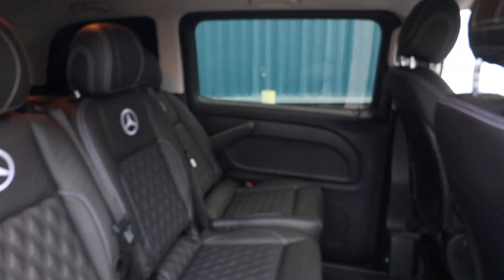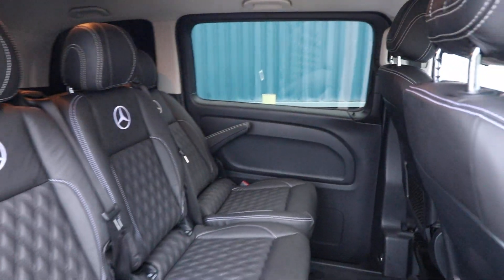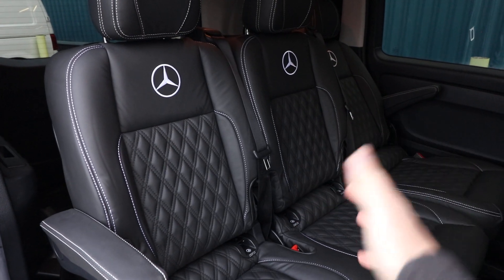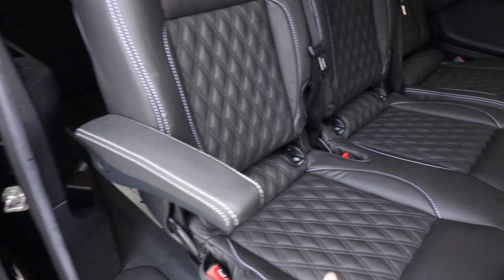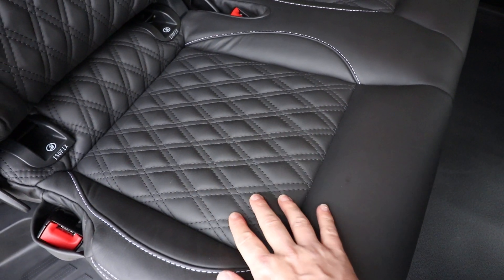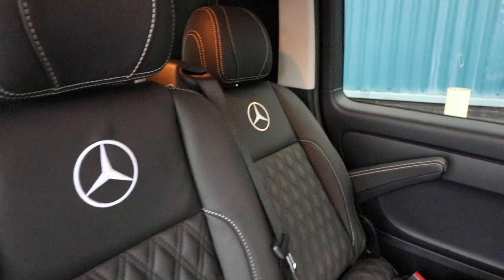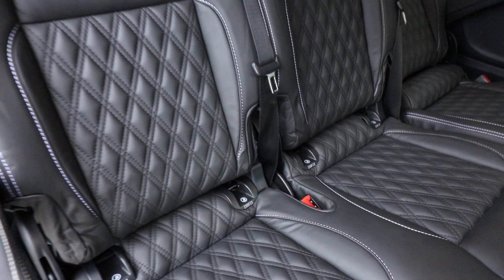Opening the side loading door — this Vito actually has twin side loading doors — you can see they are glazed, so there's a significant tint to the rear windows, though you can see clearly out from the inside. This gives us a chance to look at the rear seats. The first thing that strikes you is the full black leather interior with fantastic white contrast stitching, all diamond crested stitch, with white embroidery of the Mercedes badge in all of the seats. The outer armrests are present and the two seats here are ISOFIX compatible.